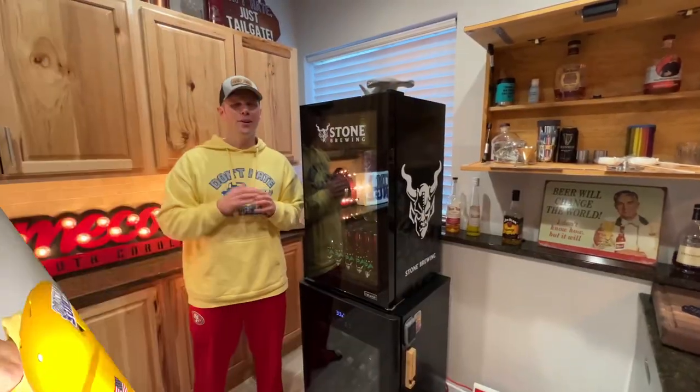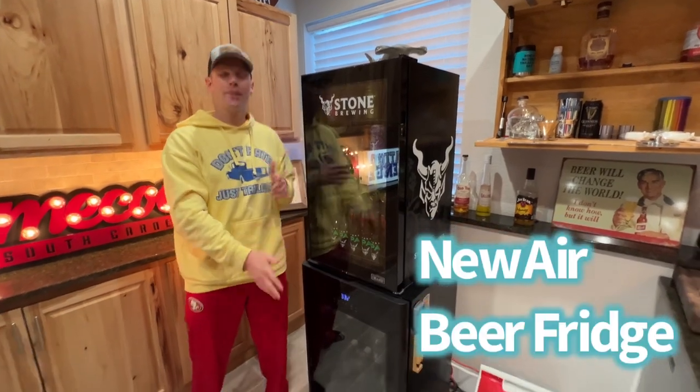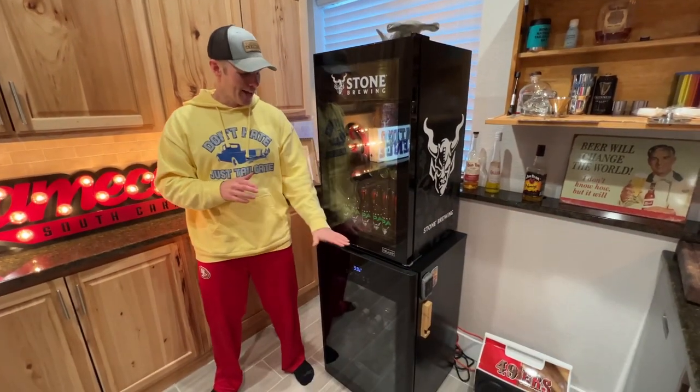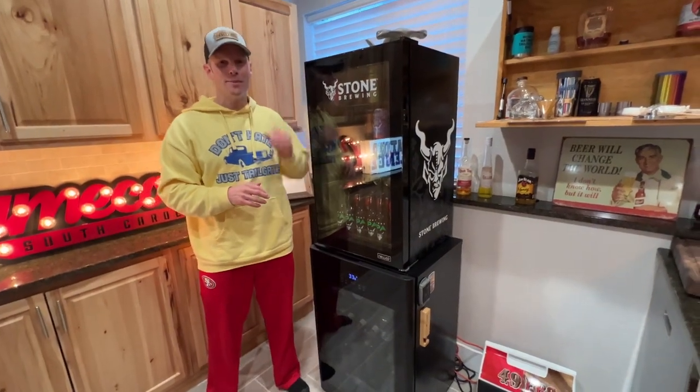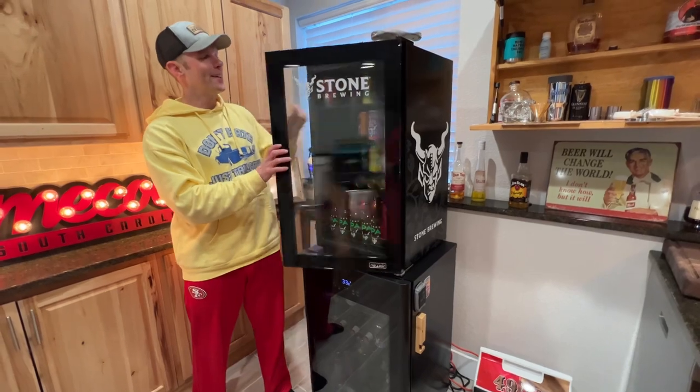When you're at home, you've got to have a beer fridge, right? We've got a couple of them right here from New Air. We've got our Beer Froster down here, then we've got our Stone Brewing one up top, so you always have a cold drink right on hand for the big game.